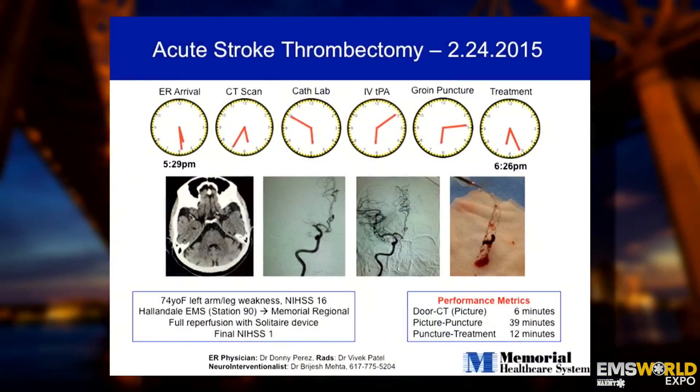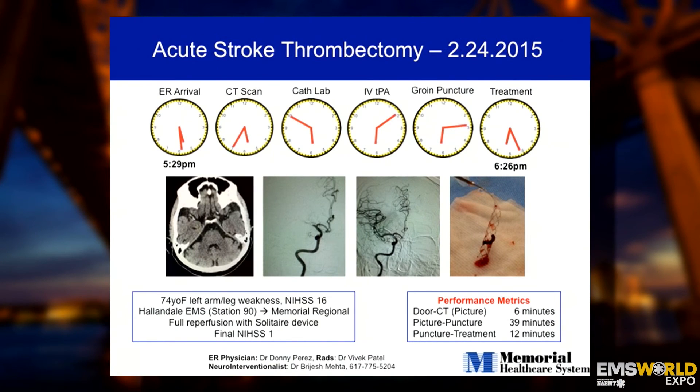These minutes matter, and the more we integrate and align ourselves with EMS, the better the outcomes. Here's a prime example: a 74-year-old arrived completely paralyzed on one side. A CT scan was done immediately on arrival because we had the EMS alert. The clocks at the top tell the story — to cath lab in less than 30 minutes, to groin puncture in less than 45 minutes, and the artery opened within an hour. We're achieving the same workflow that STEMI patients receive.